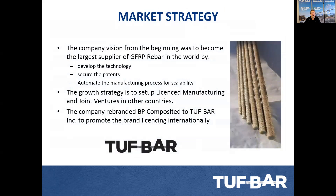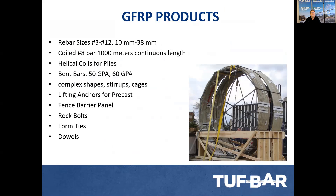Four years ago, we rebranded the company from PPCompice to Tuff Bar to promote the brand internationally. Our products range from number two to 12, 10 millimeter to 38 millimeter. We can go larger if there's demand. We can also take a number eight, 25 millimeter bar, coil it to a four-meter diameter, and supply a continuous length of a thousand meters, so that for deep piles or utility poles where splicing isn't allowed, you can get away without splicing. We also have bent bars — 50 GPa and the new 60 GPa bent bar — which is really important to reduce congestion in stirrups and similar applications.